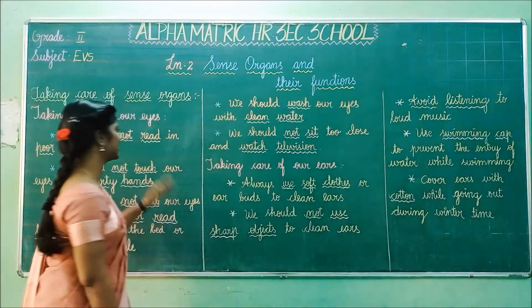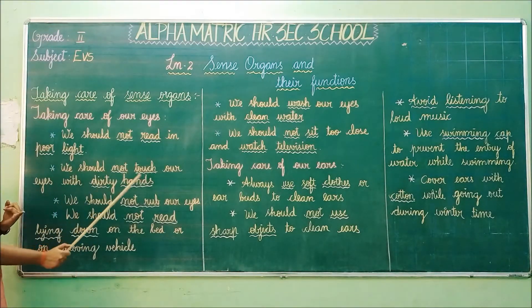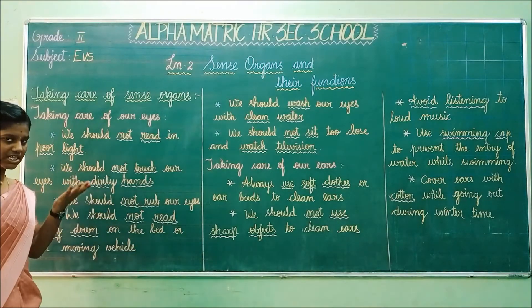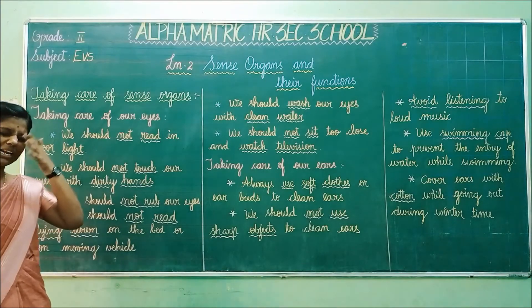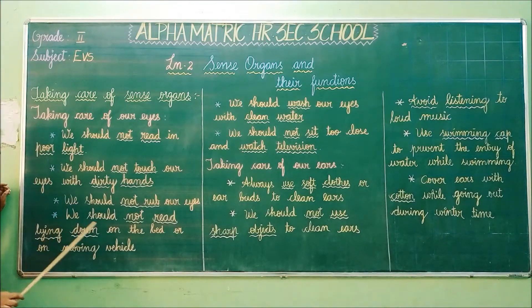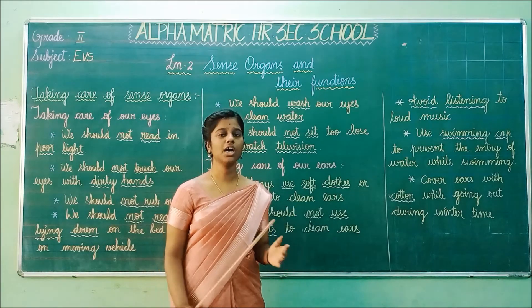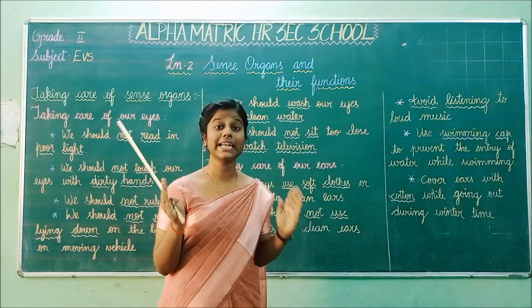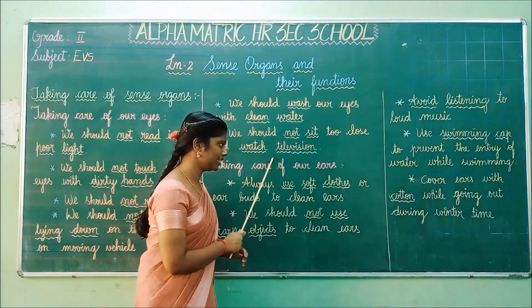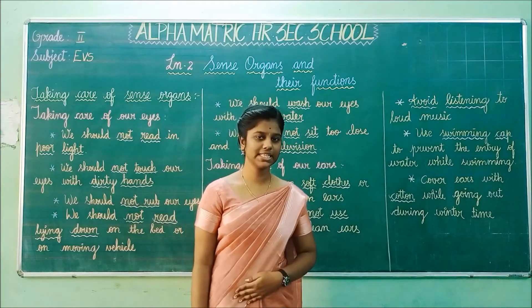Let's revise the six points for taking care of eyes. First, we should not read in poor light — always read in bright light. Second, we should not touch our eyes with dirty hands. Third, we should not rub our eyes — it is a very bad habit. Fourth, we should not read lying down on the bed or on a moving vehicle; sit properly and read. Fifth, we should always wash our eyes with clean water. Sixth, while watching television, always maintain your distance and do not sit too close.